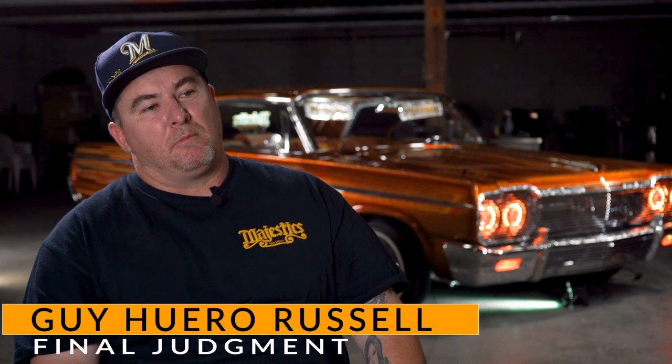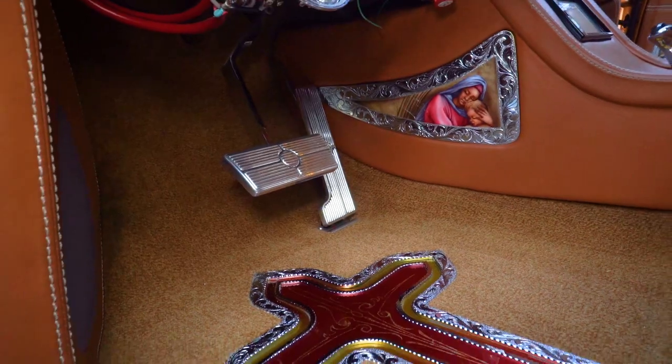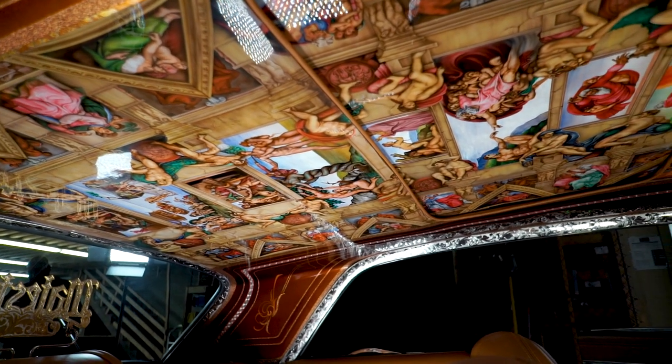Final Judgment is a 1964 Chevy Impala Supersport that is fully custom all the way from the ground up — interior and exterior. The murals on Final Judgment represent exactly what Michelangelo did on the Sistine Chapel.